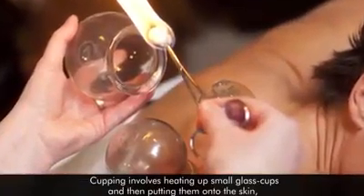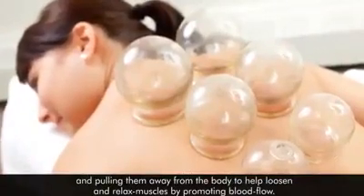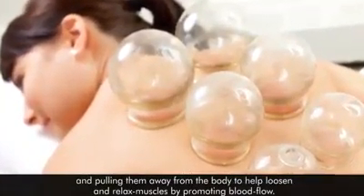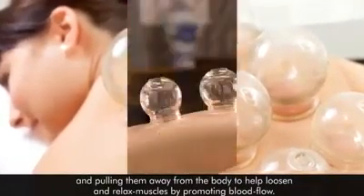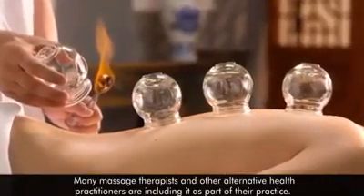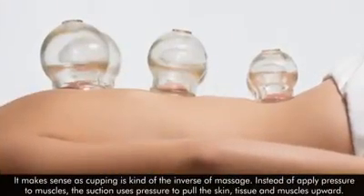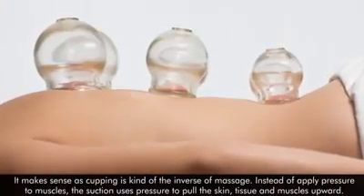Cupping involves heating up small glass cups and then putting them onto the skin and pulling them away from the body to help loosen and relax muscles by promoting blood flow. Many massage therapists and other alternative health practitioners are including it as part of their practice. It makes sense as cupping is kind of the inverse of massage.